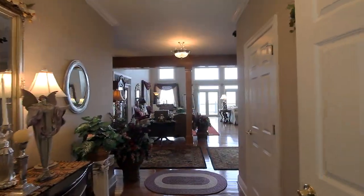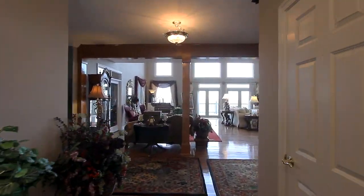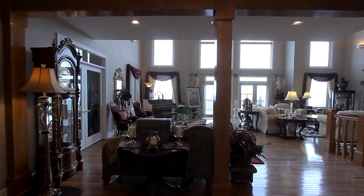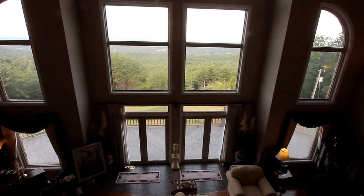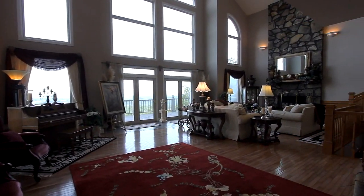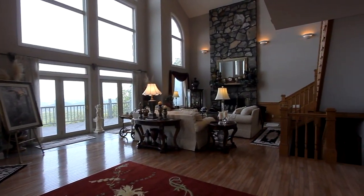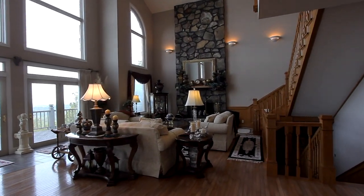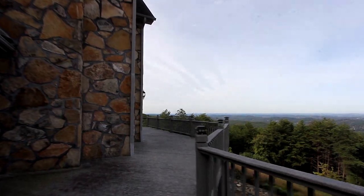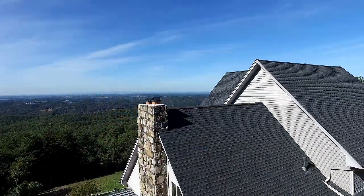You'll appreciate the rich furnishings and appointments displayed throughout. Enter the great room featuring hardwood flooring, a wall of glass letting in the natural light, an expansive view with a floor-to-ceiling stone fireplace — one of four throughout this home. You can host unforgettable gatherings here, as well as out on the main deck, looking out on the magnificent vista.